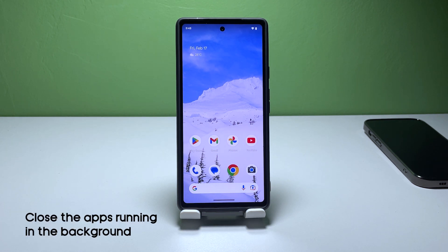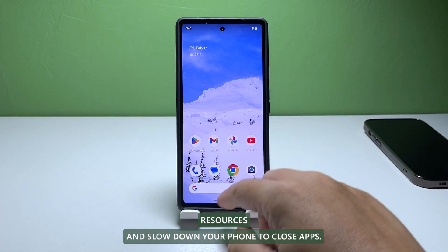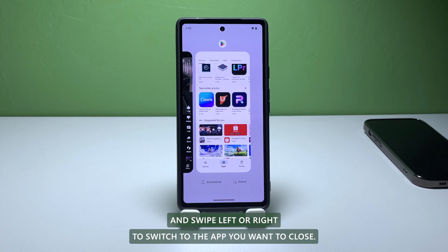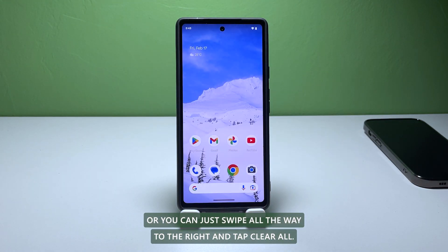First solution: Close apps running in the background. Apps that are running in the background can consume resources and slow down your phone. To close apps, swipe up from the bottom of the screen and swipe left or right to switch to the app you want to close. Then swipe up on the app to close it. Or you can just swipe all the way to the right and tap Clear All.